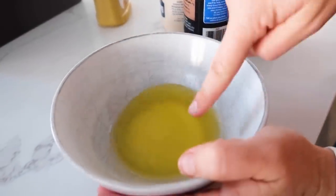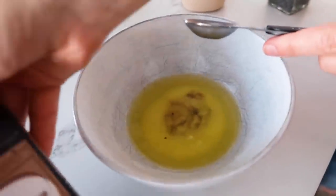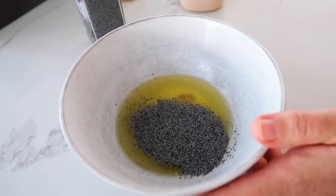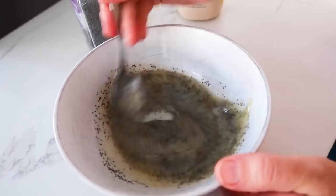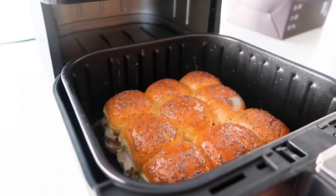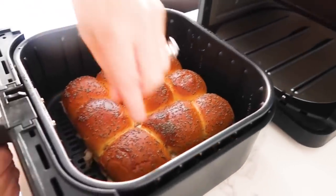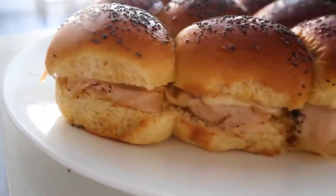Now for the topping: melt one quarter cup of butter, then add one teaspoon of Worcestershire sauce — I just call it 'W sauce' because I struggle saying it — and one tablespoon of poppy seeds. It seems like a lot, but trust me, it makes it taste so good. Mix it all together; this poppy seed butter is going to be your yummy topping. Cover the tops with it, then cook at 350 degrees. I checked at three minutes and they were getting crispy on top with all the cheese melted, so I only cooked them for three minutes total.